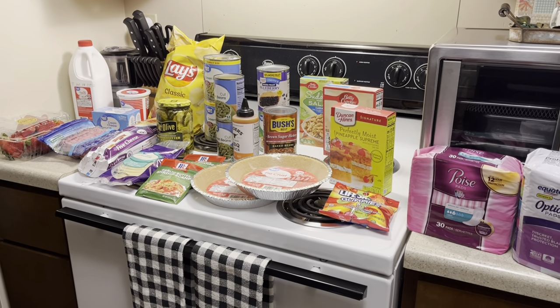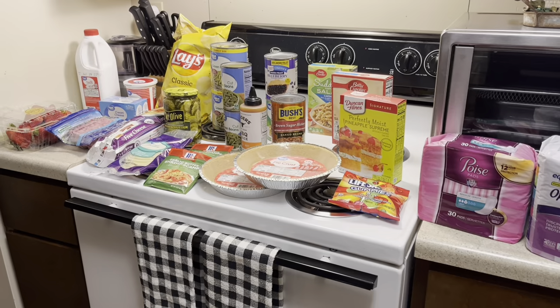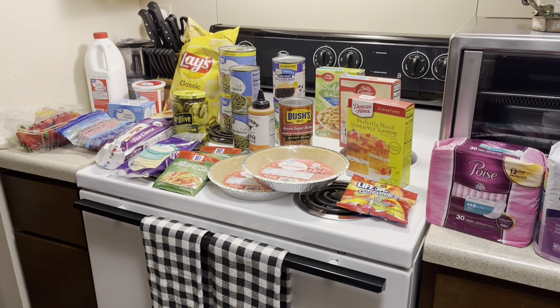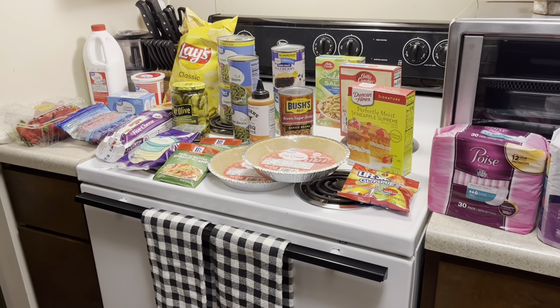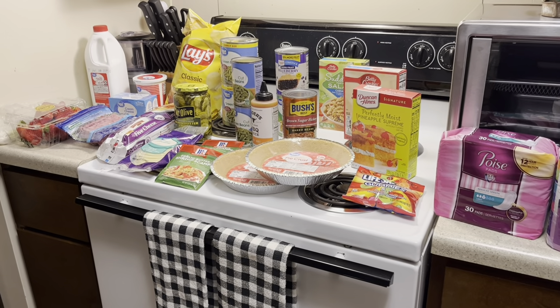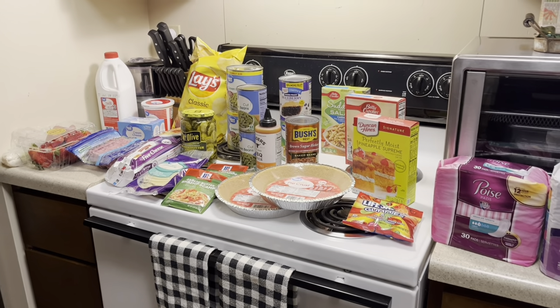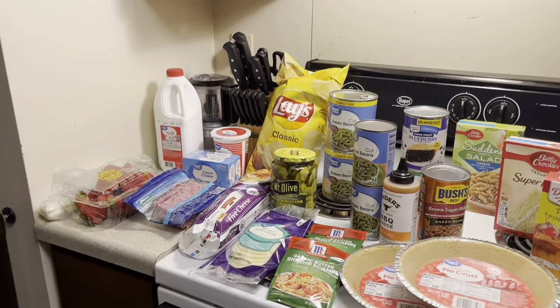So I went to Walmart today and spent $80.36. A lot of this stuff is to make something for the 4th of July, which is tomorrow, and then just a few little odd new things. So I'm going to show you what I got today.